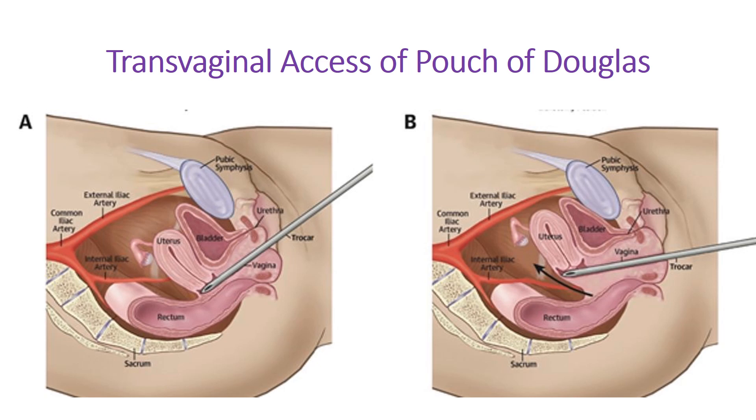Third, transvaginal access to the pouch of Douglas — the rectouterine pouch. A needle is placed through the vagina into the region behind the cervix, through the posterior fornix, into the space between the uterus and rectum. This allows sampling of any fluids accumulating at the inferior portion of the abdominal cavity. That brings us to the end of this video.